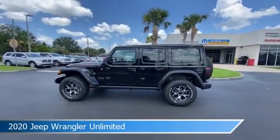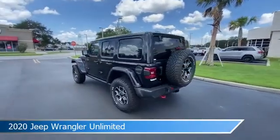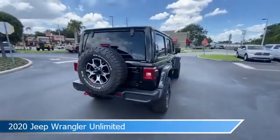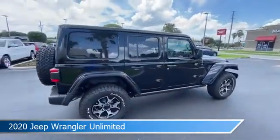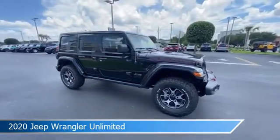Take a look at this 2020 Jeep Wrangler Unlimited, equipped with an 8-speed automatic transmission in black clear coat. This car comes with some great features including alloy wheels, child safety locks, Android Auto, anti-lock brakes and more. Come in and check it out today.